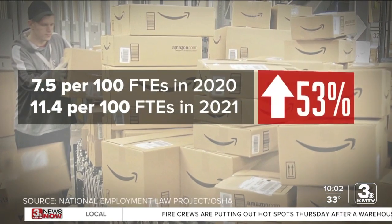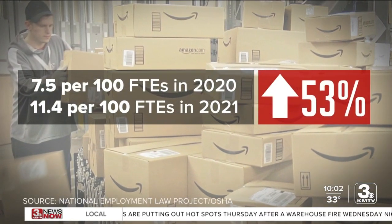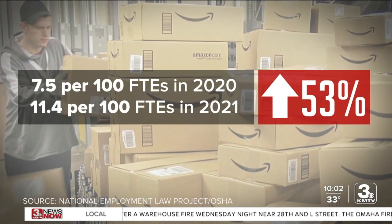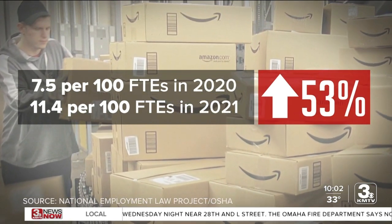But the latest OSHA data shows a 53% increase in Nebraska Amazon worker injuries between 2020 and 2021, according to the National Employment Law Project. We asked about that. He said: I don't know that specific data — that wouldn't have been this facility — but we're going to continue to leverage technology to make our processes that much better.